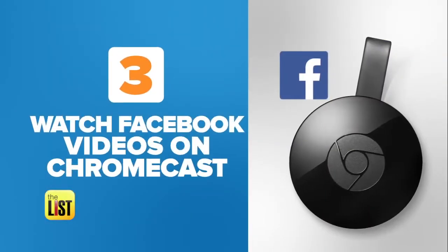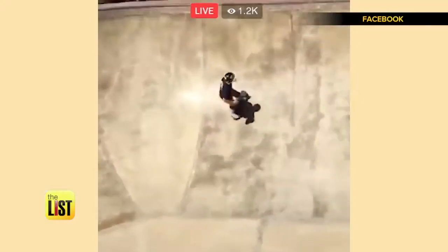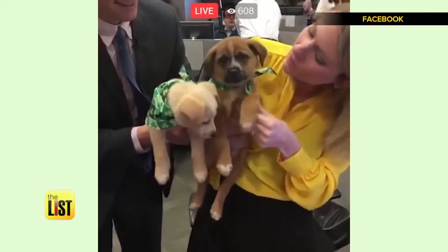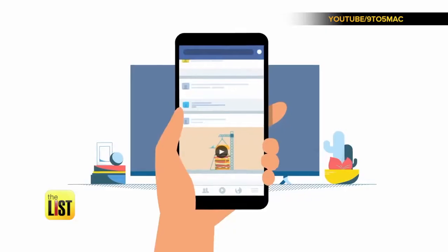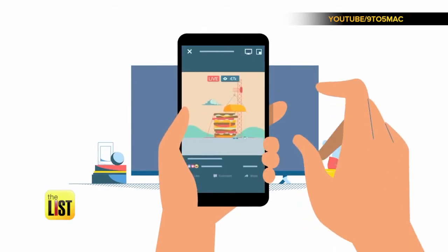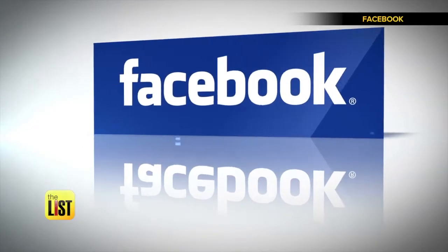Finally, now you can watch any video from your Facebook feed on Chromecast. More than 100 million hours of both live and recorded videos are consumed daily on Facebook, and holding up your phone to watch them is exhausting. When you find a video in your news feed, just tap the TV icon, then you can send any video on Facebook straight to your TV.